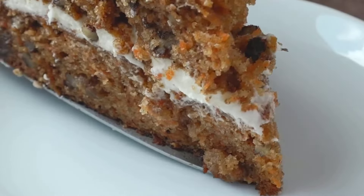Carrot cake's origin can be traced back to medieval Europe. During the 1960s and 1970s it became a trendy dessert in coffee shops and restaurants, celebrated for its unique combination of spice, sweet carrot, and rich frosting. Okay, are you ready to go?